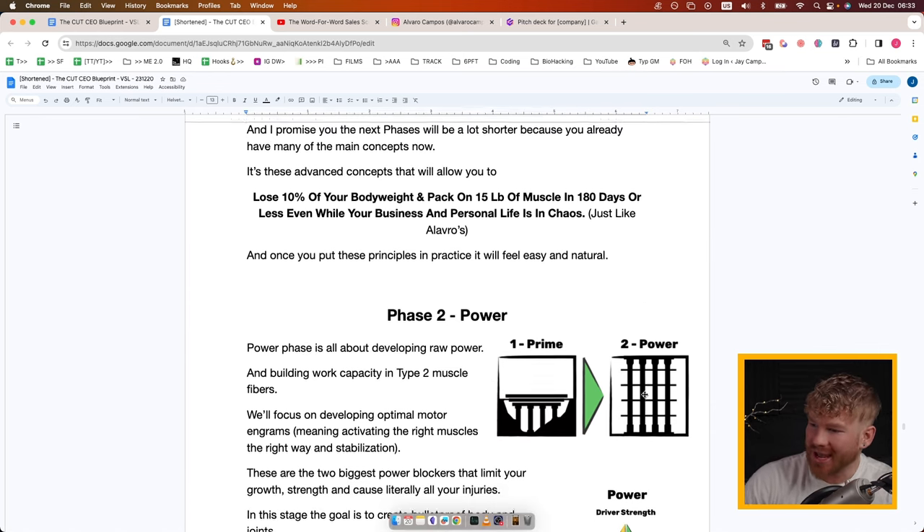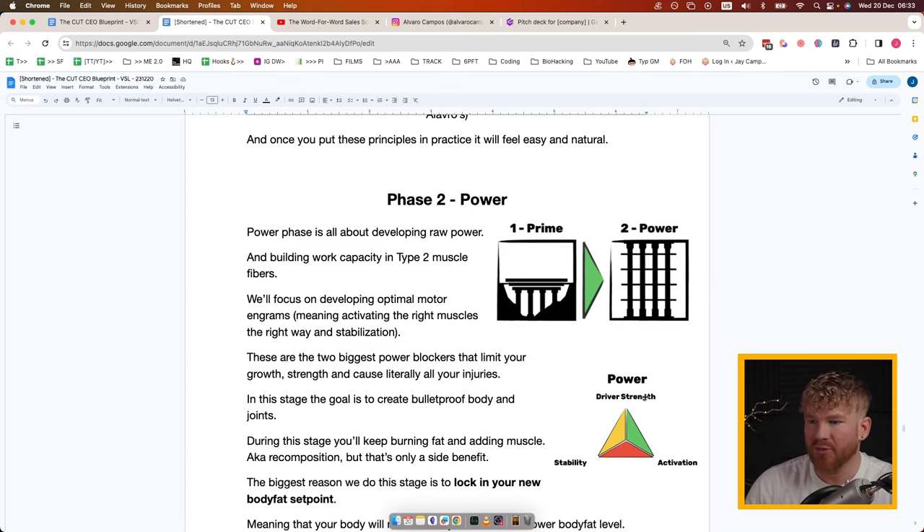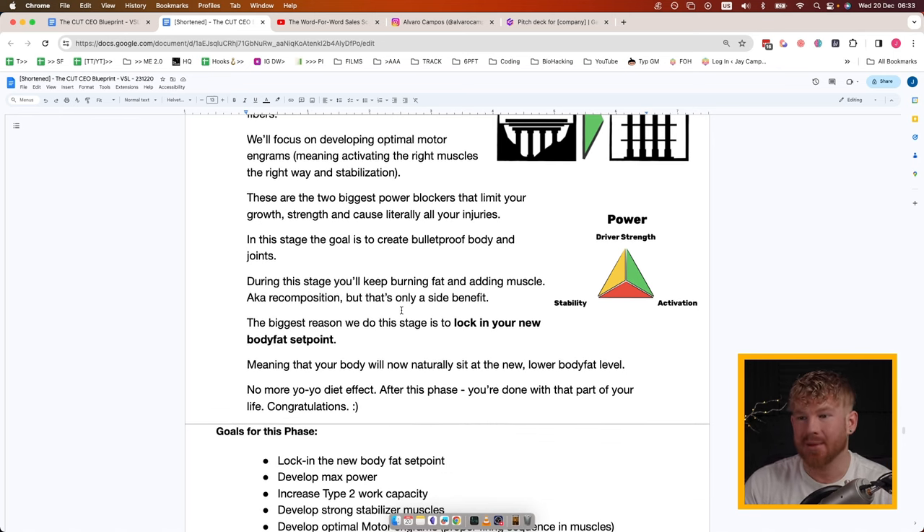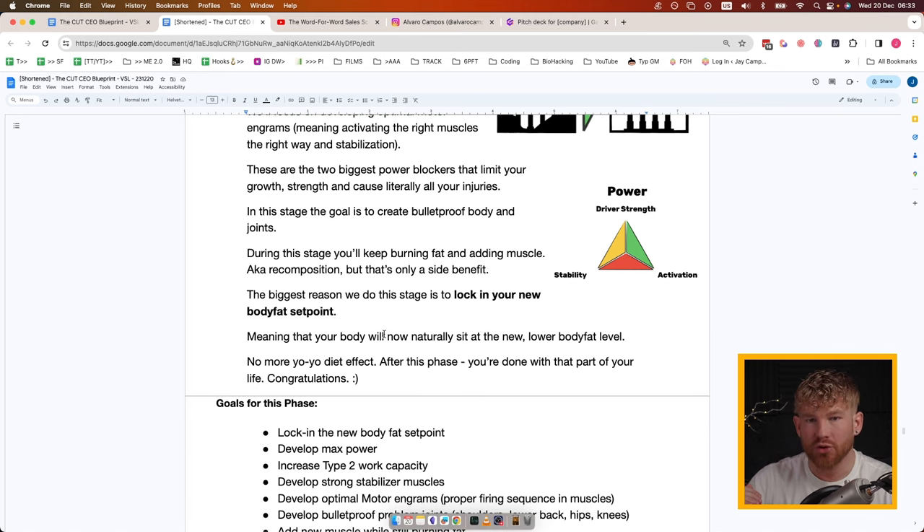Phase Two is Power. The Power Phase is all about developing raw power and building work capacity in Type 2 muscle fibers. We'll focus on developing optimal motor engrams — activating the right muscles the right way at the right time — and stabilization. These are the two biggest power blockers that limit your growth, strength, and cause literally all of your injuries. The goal is to create a bulletproof body and joints. During this stage you'll keep burning fat and adding muscle — body recomposition — but that's only a bonus.